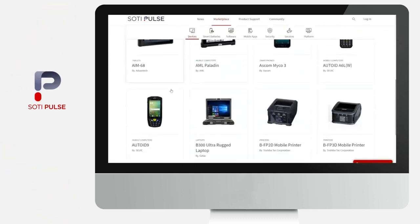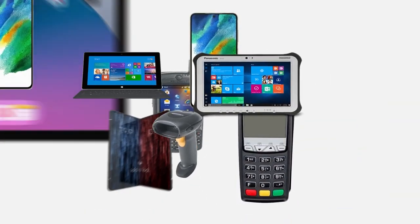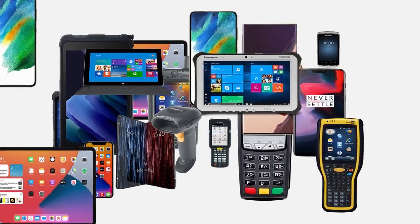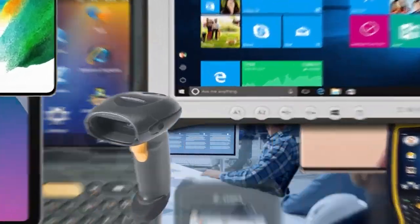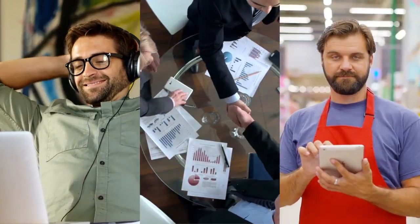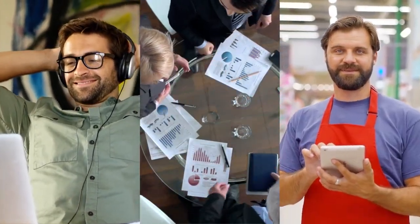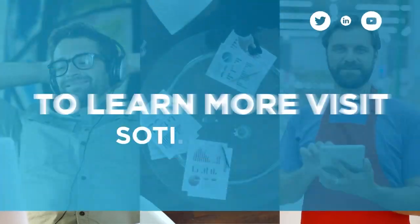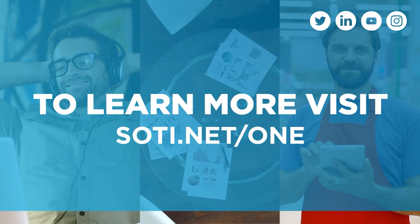Keeping up with the rapid evolution of mobile operations is critical to business success, but at the same time it strains your company's resources and budget. Let the Sody One Platform make it simpler, smarter, and more reliable, giving you more time to focus on what matters most — growing your business. To learn more, visit sody.net/one.